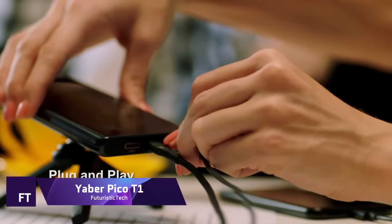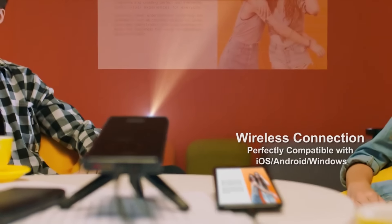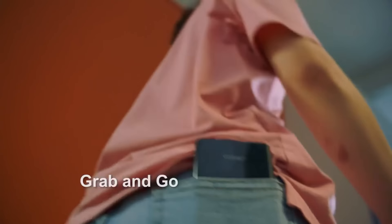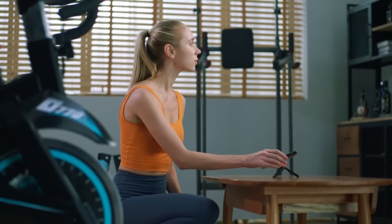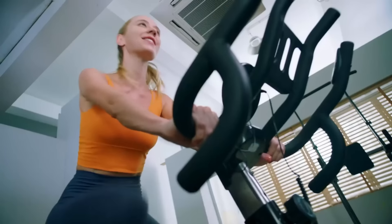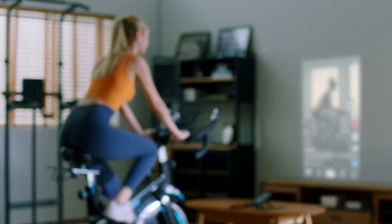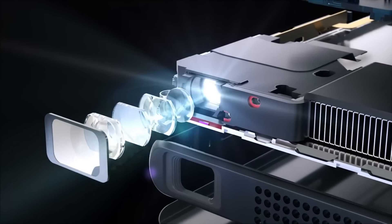Yaber Pico T1. The Yaber Pico T1 is a marvel of modern technology, encapsulating the power of projection in a sleek, pocket-sized device. Launched on August 18, 2022, this projector has quickly become a favorite for those seeking big-screen entertainment on the go. With its slim and portable design, the Pico T1 is a testament to Yaber's commitment to innovation and user convenience. Crafted from wear-resistant composite material, the Pico T1 boasts a mirror design that's not only aesthetically pleasing but also durable.